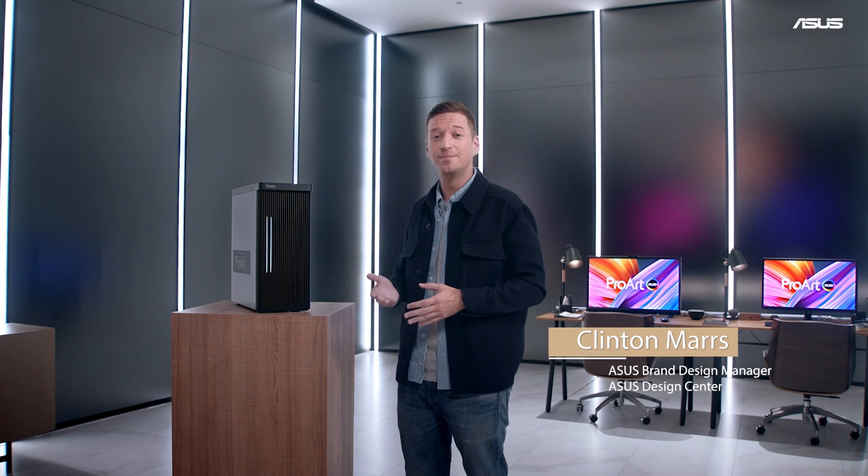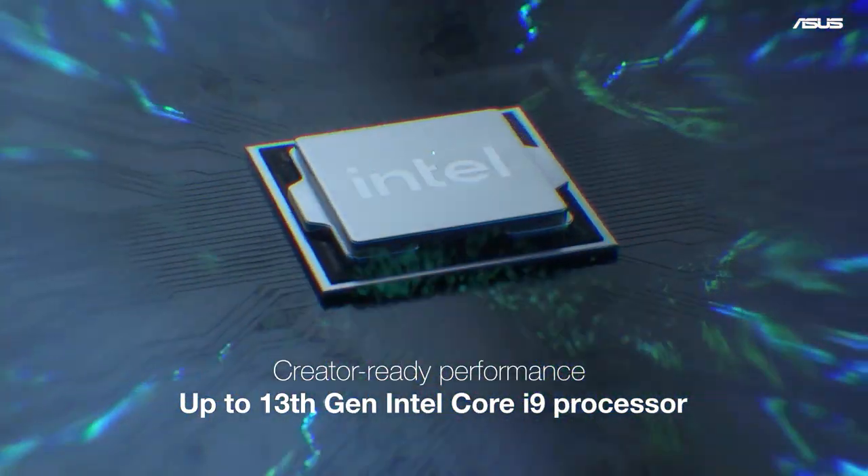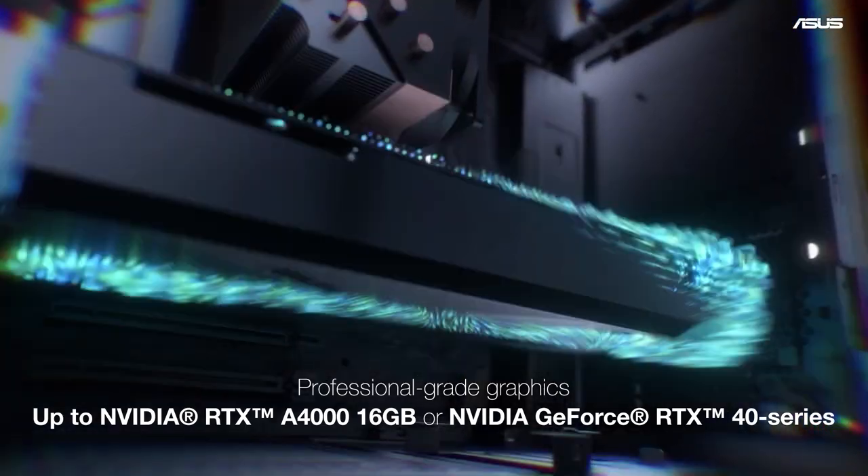I'd like to introduce you to the ProArt Station PD500TE. With its new and improved CPU and thermal system, the PD500TE is ready to handle any creative project.